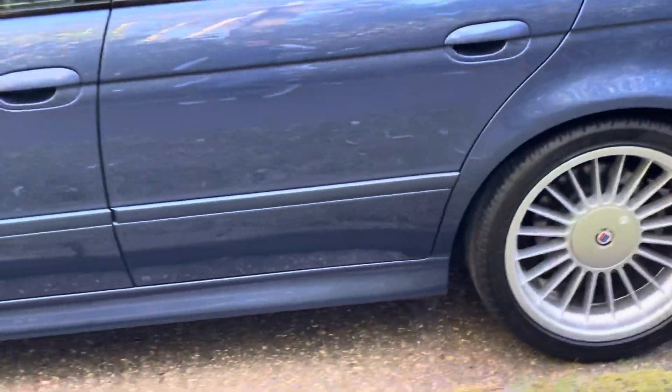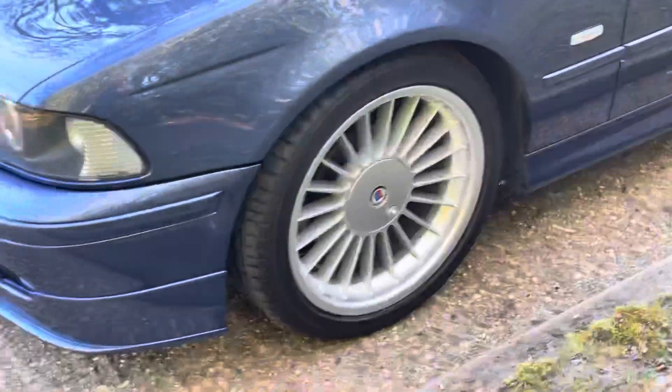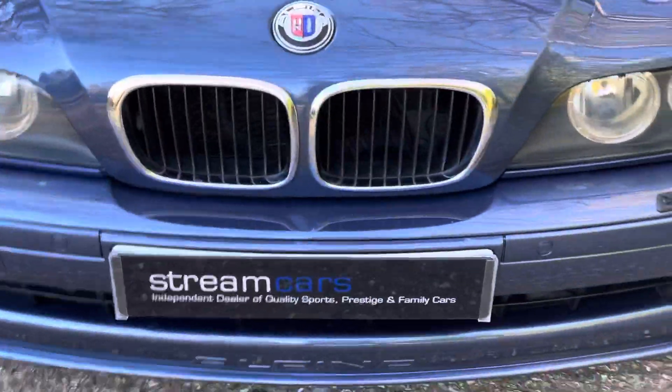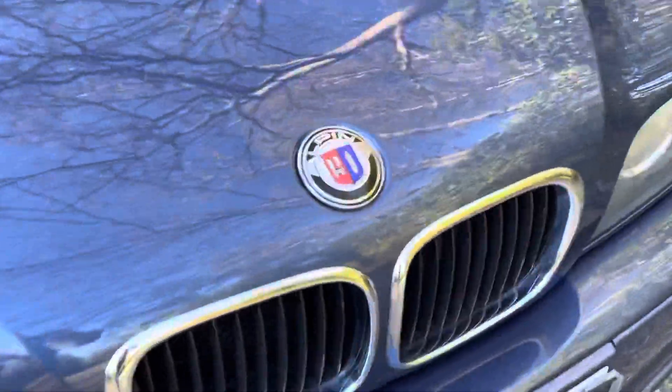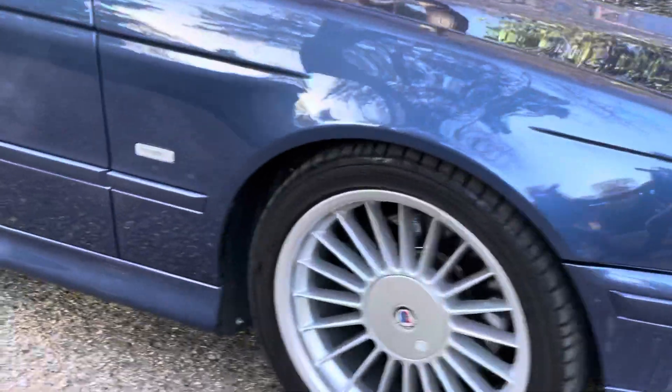Let's show you down the nearside — totally immaculate car. There's the Alpina badge on the bonnet, and the Alpina front spoiler. Let's take you on to the interior.